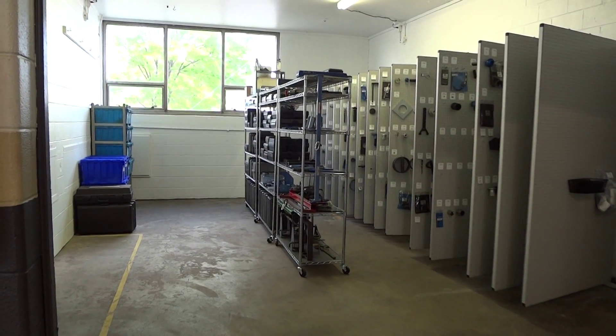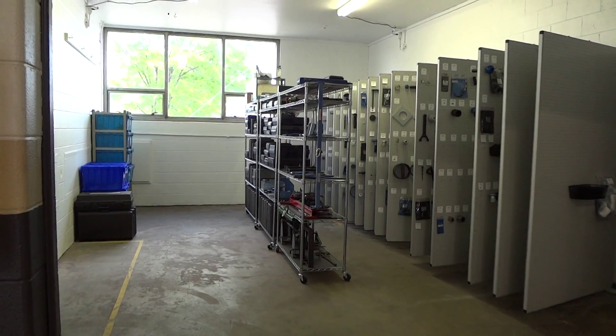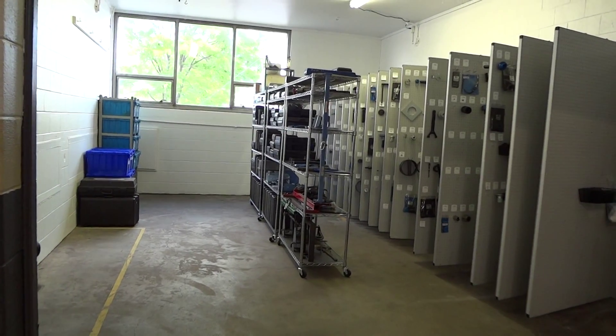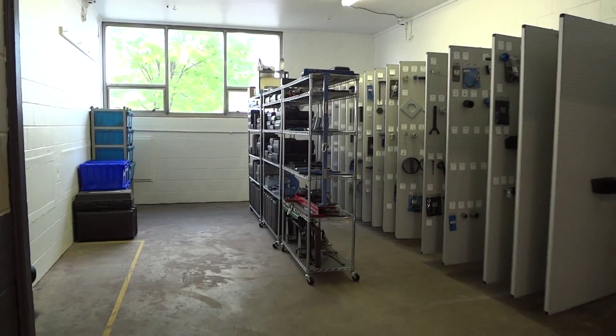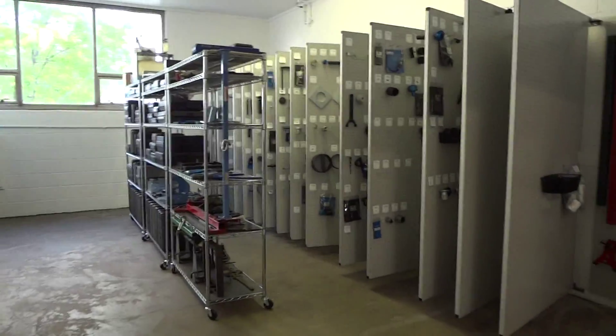Good afternoon. We're all finished up here at Matthews GMC Buick Dealer in Marion, Indiana. It's Friday about 4 o'clock and this was a 15 panel job, one piece of wall mount, and three shelves, and this is how it came out.